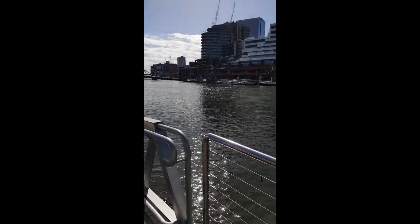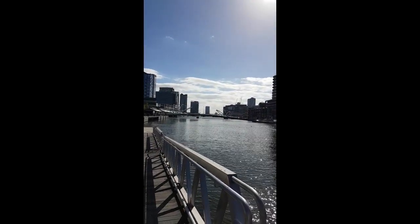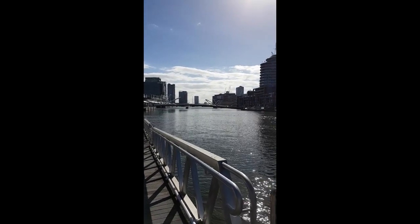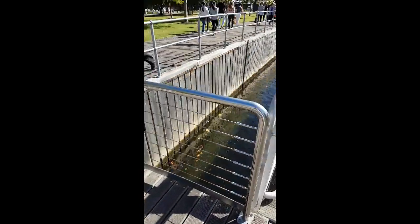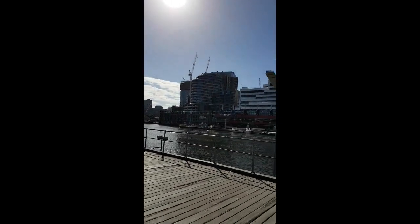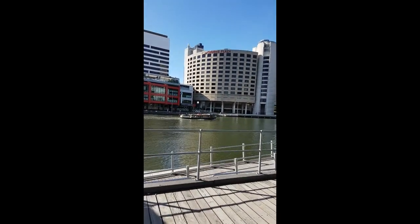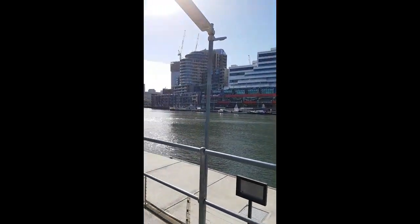You can take a boat trip here — there is a boat coming, as you can see. You can also take boat trips on this river and enjoy the view.